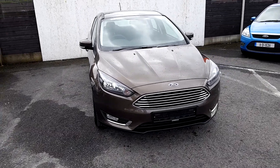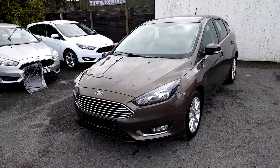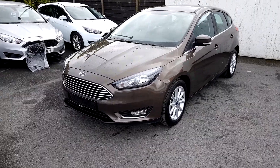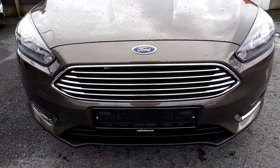Welcome to Joe Duffy Ford Used Car Sales Online. Today we have a 2018 Ford Focus Titanium. This vehicle has a 1.5 TDCi diesel engine and 6-speed gearbox. In the Titanium spec, the vehicle has this lovely chrome grille.